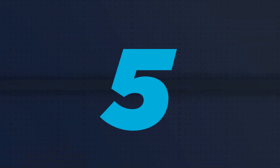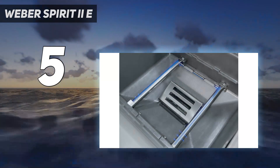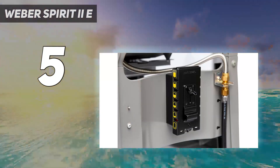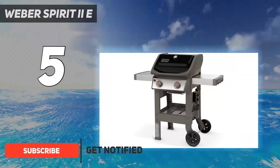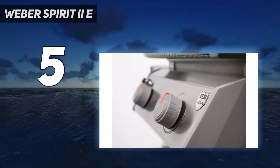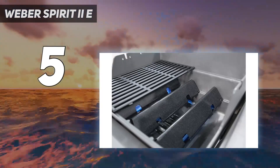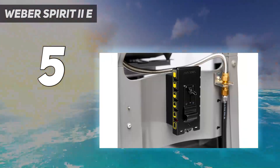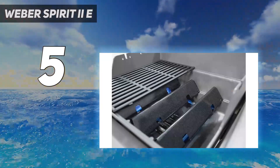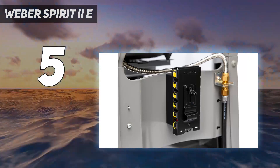Starting at number 5: Weber Spirit 2E. If you usually only cook for a few people at a time, the Weber Spirit 2E 210 is a more compact and affordable option for your patio. It's essentially the same design as our best overall runner-up, the Spirit 2E310, except it only has two burners instead of three. Despite its smaller size, the E210 has a primary cooking area of 360 square inches, and it has most of the same features as the more expensive model, including enamel-coated cast iron grates, an open cart design, and integrated tool hooks.